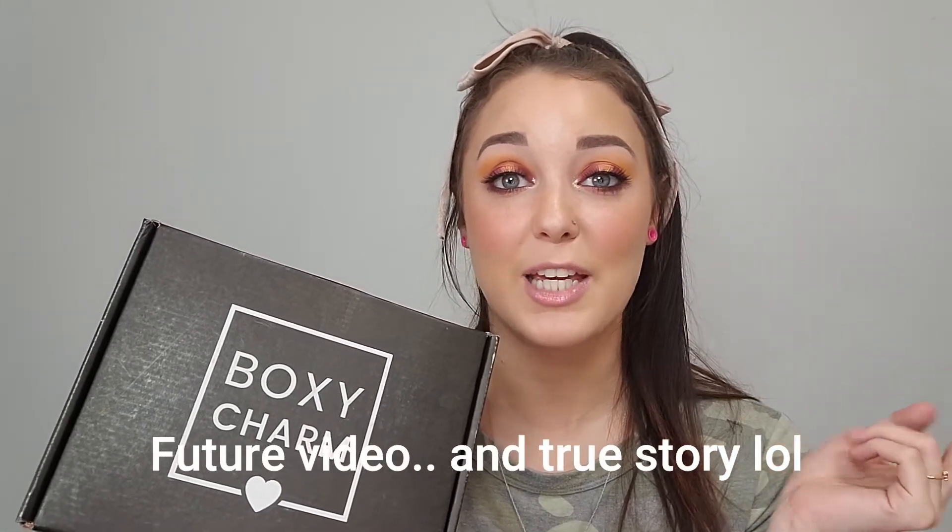Okay you guys, so I have the base box for BoxyCharm for the month of November. I am definitely wearing the same look that I am in my last video, because while I was filming it the FedEx guy scared the crap out of me and delivered my BoxyCharm. So I decided, why don't I just film that as well today. This is the base box for the month of November — it is $25 a month and you get five full-sized beauty items. I haven't seen any spoilers and I don't even remember what I picked for the month. So let's just dive in and see what we got.